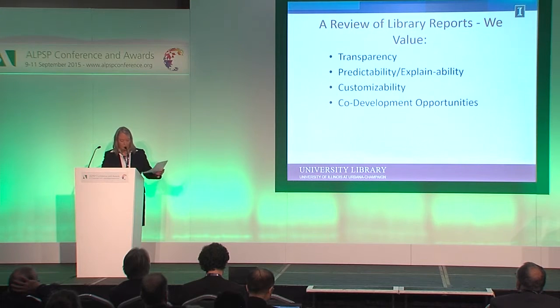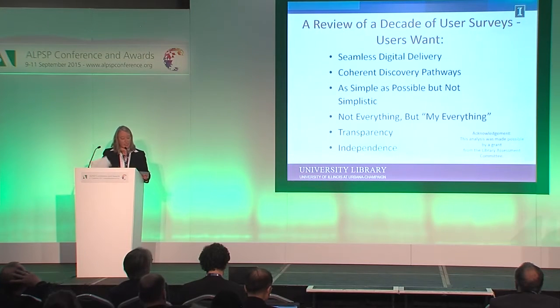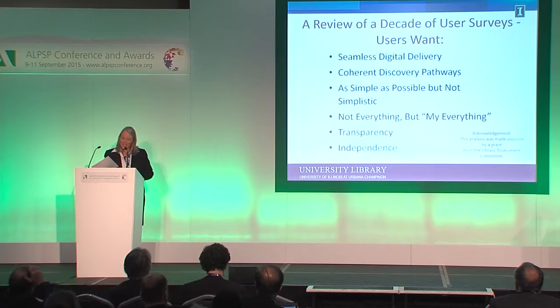The other thing we did — and I received a grant for this — was to reread all of our user surveys done since 2004 to see what our users have told us over 12 years about discovery. There were some wonderful things to read about our library website from 2004–2005. The grad student who was reading them said they were really mad. I said, let's go look at the website in the Internet Wayback Engine — and she said, oh, I see.